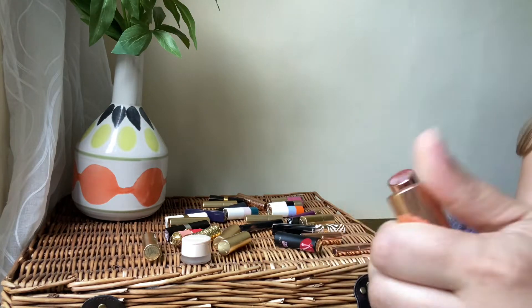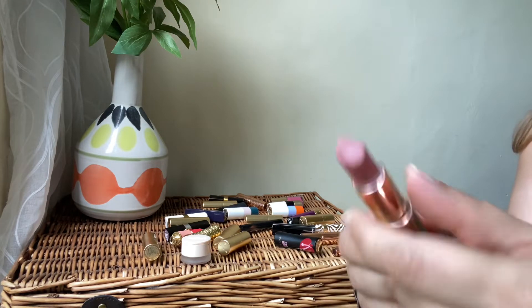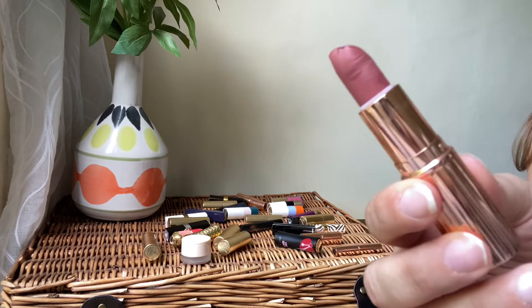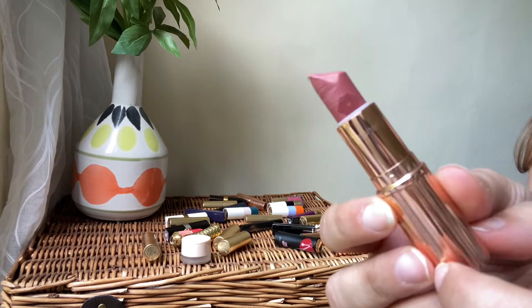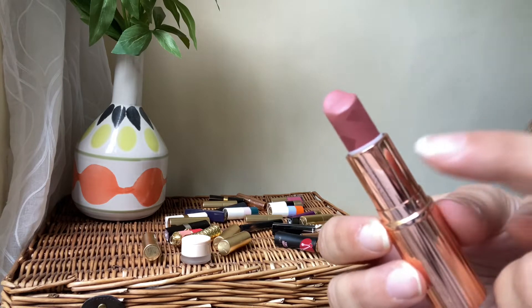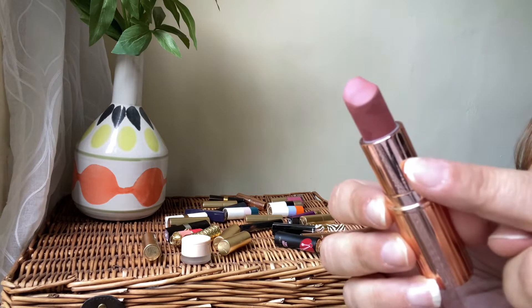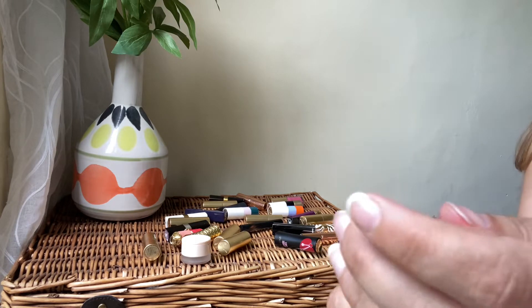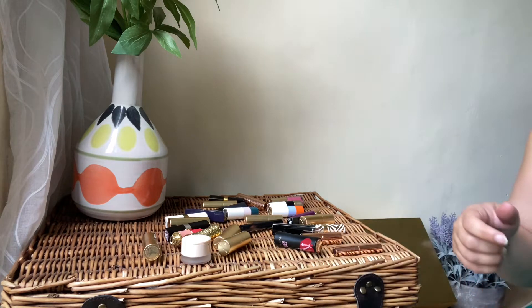Next we'll go with Charlotte Tilbury. We've got this beautiful lipstick — another nude color. I absolutely love the embossing of the lips on the bullet and love the shade. It's a beautiful nude. I'm going to be keeping this one. I love the formula — it's a matte from the Matte Revolution. Beautiful shade, keeping that one.